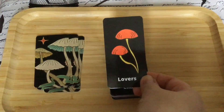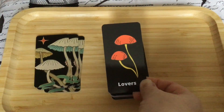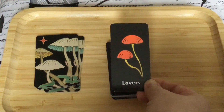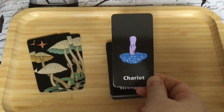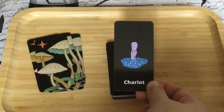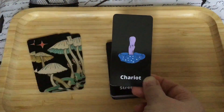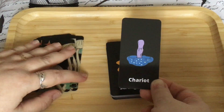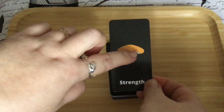Then we have the Lovers — this is lovely because we've got two mushrooms growing together. We've got this taller one and one growing out to the side, and we've got the use of red in this too, which is lovely. Then we have the Chariot, and again this blue color is reminiscent of the drapes used on the Chariot in the RWS — that blue color — and almost like stars or spots on the drapes, so I can see that too.